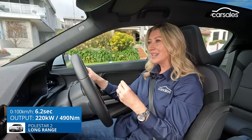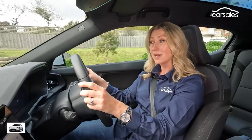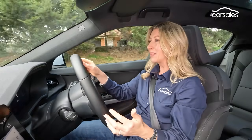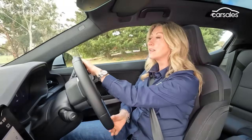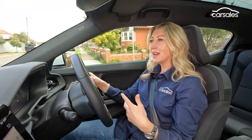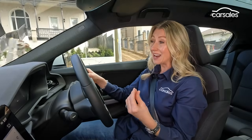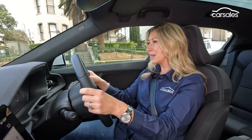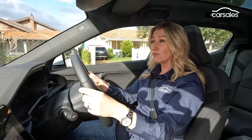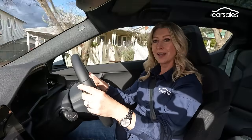We can't think of another car in history that's undergone such a significant change at its mid-life facelift as the Polestar 2. This single-motor model has gone from front-wheel drive to rear-wheel drive, making it far more athletic — it was a good drive, and now it's a great one. Sticky tyres and sporty suspension help a lot, and although it may compromise the ride a tiny bit, it's a compromise people will be willing to take. The Polestar also has serious range on tap, from 564 kilometres in the standard range to 654 kilometres in the long range.